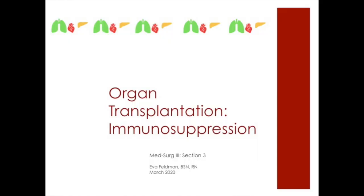Hello, it's Eva Feldman. This is section 3 of organ transplantation, and today we're going to talk about immunosuppression.